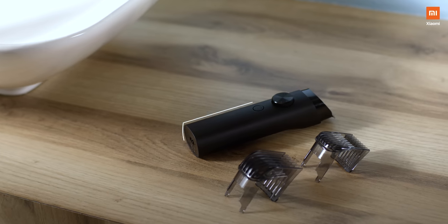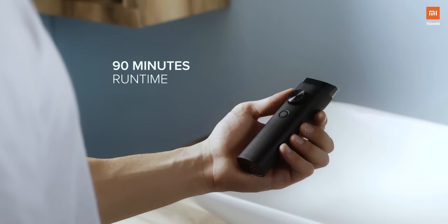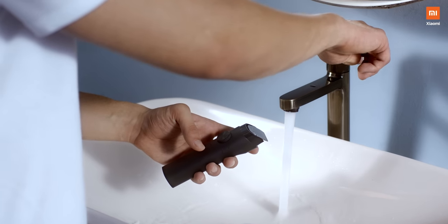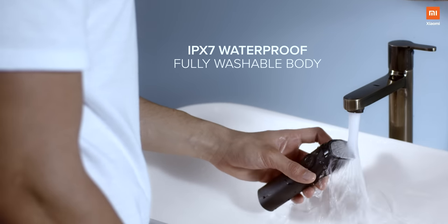Fully loaded with an ultra-powered battery delivering 90 minutes of the ultimate beard trimming experience with just 2 hours of charging. It takes only a few seconds to clean, thanks to its advanced hydro-resistant IPX7 fully washable body.